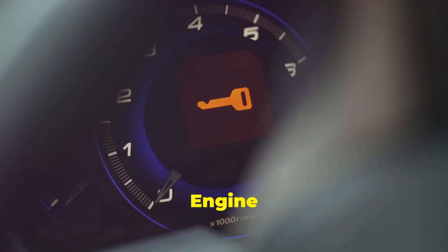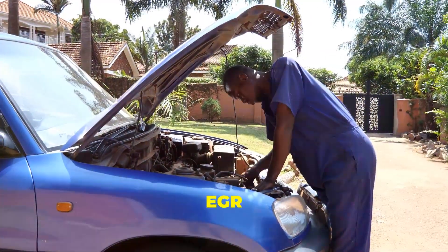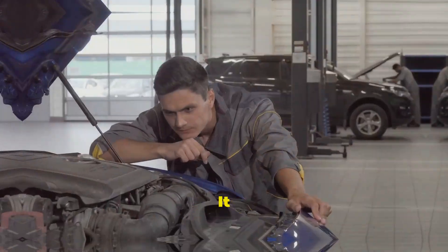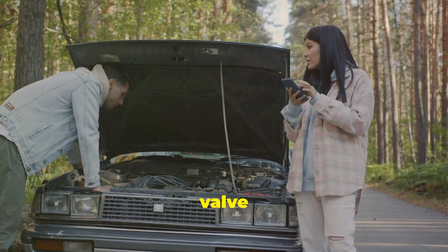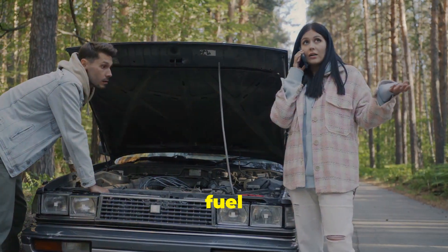Also, your check engine light might decide to make an appearance. Don't ignore it — it could be the EGR valve crying out for help. Ignoring a problem never makes it go away; it usually just gets worse. So, troubleshooting 101, EGR valve edition: if you suspect your EGR valve is acting up — maybe your car is idling rough or you've noticed a drop in fuel efficiency — what now?